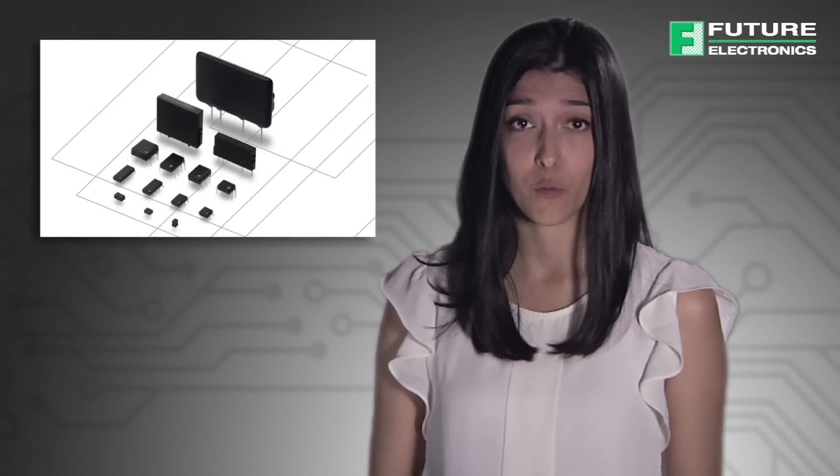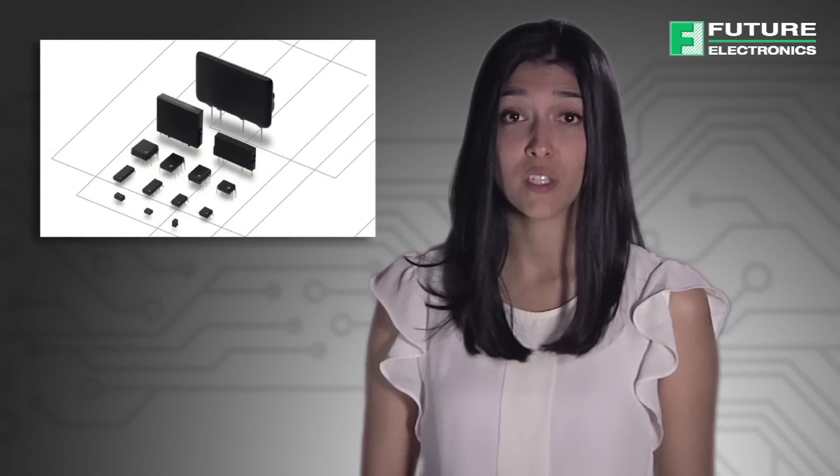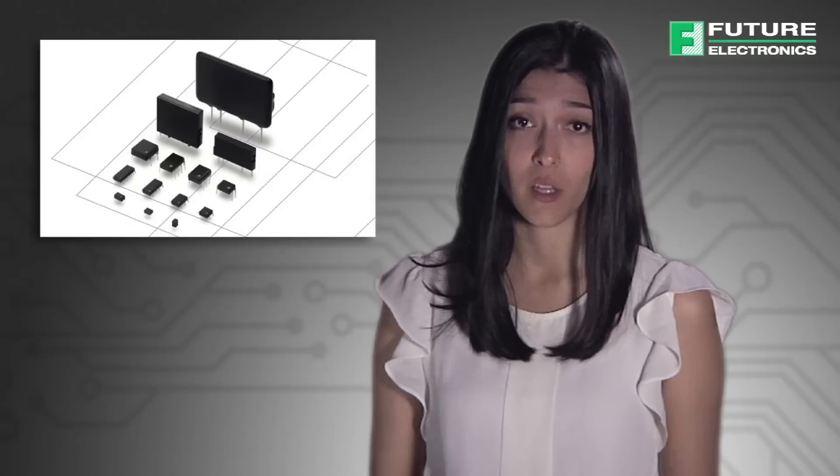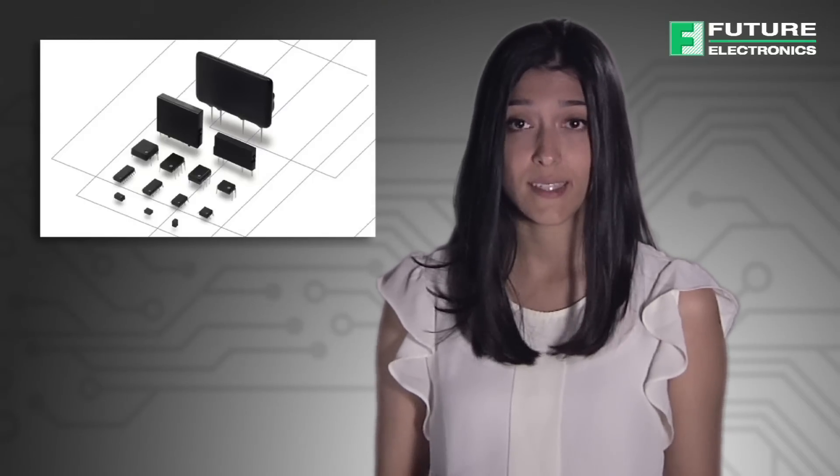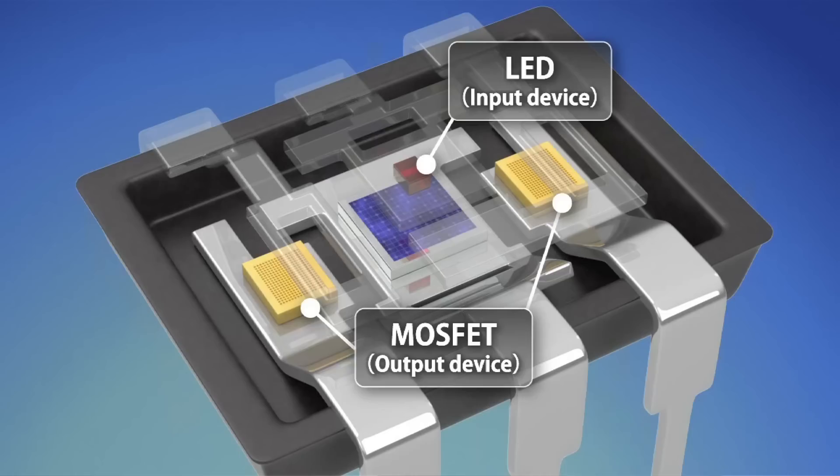Not too long ago, all relays performed their switching duties through electromechanical means. Today, however, engineers can also opt for solid-state relays that use semiconductors to switch their output circuits. Optically isolated relays are characterized by the use of an LED on their input side, MOSFETs on the output side, and an array of photo sensors in between.